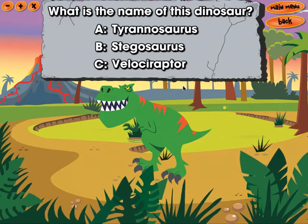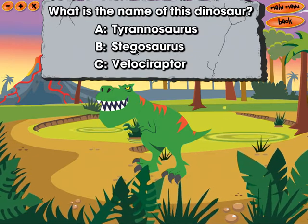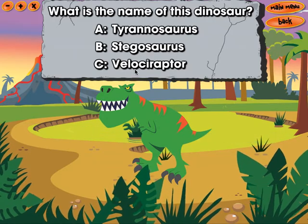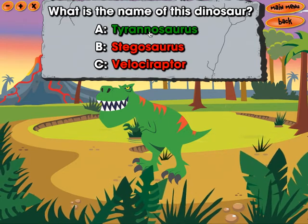What is the name of this dinosaur? Tyrannosaurus. Stegosaurus. Velociraptor. Tyrannosaurus.